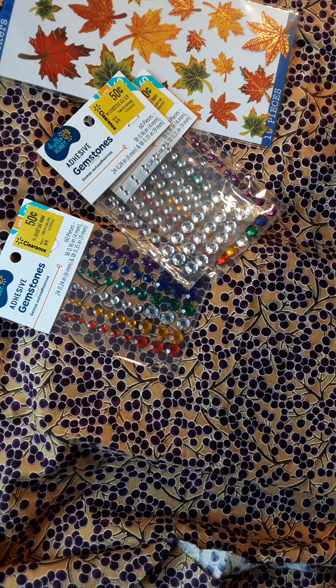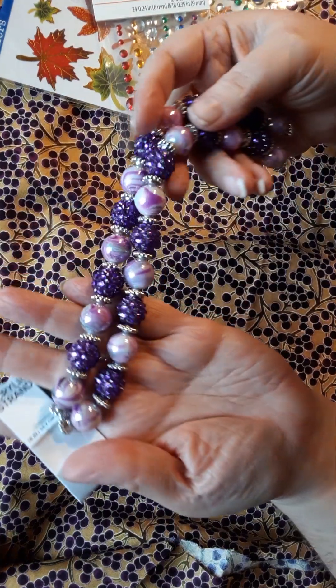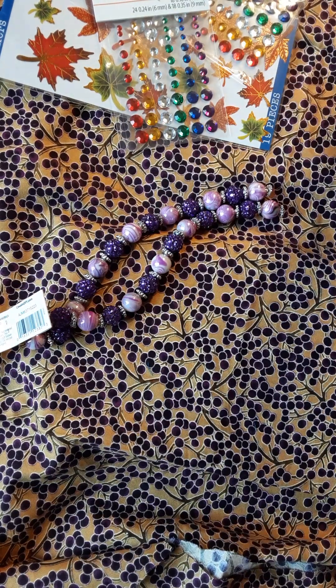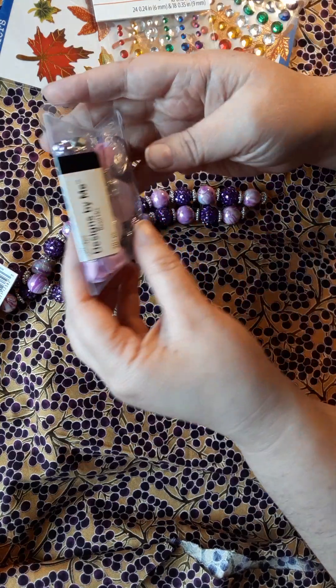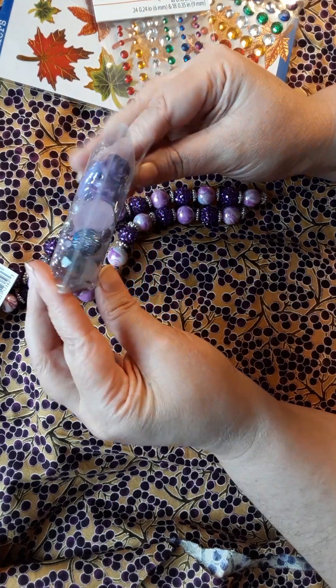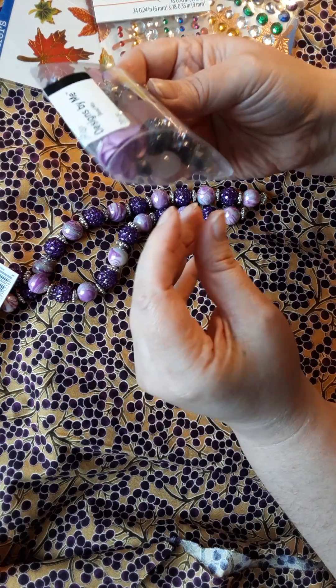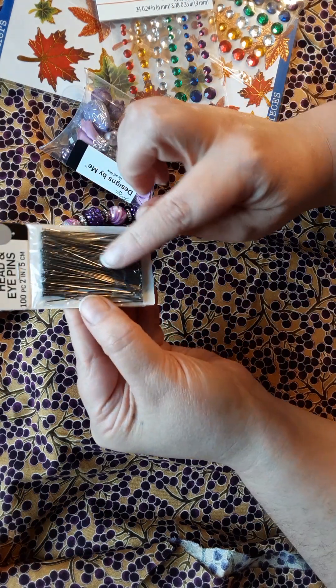I needed some purple beads, so I got these. I love purple, so I'm always using all my purple beads up first before everything else. These ones I think were $2.49, and these ones right here were a dollar — it's like a mix pack so there's a whole bunch of different ones in there.